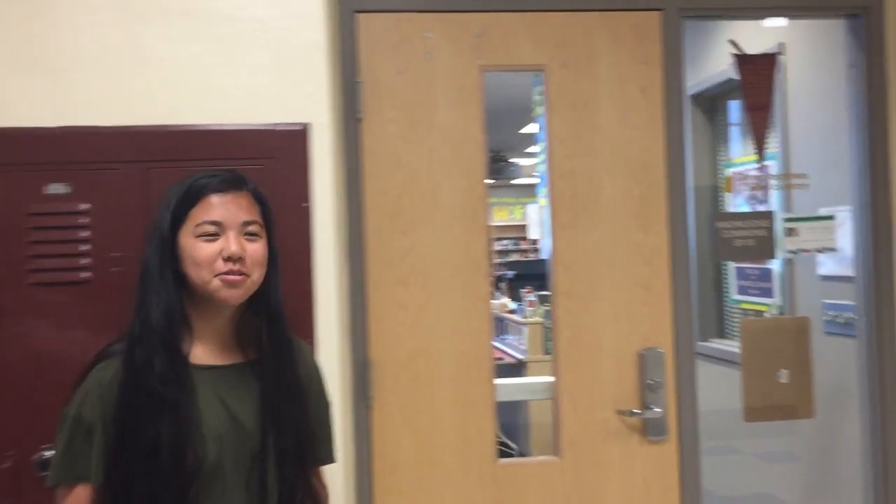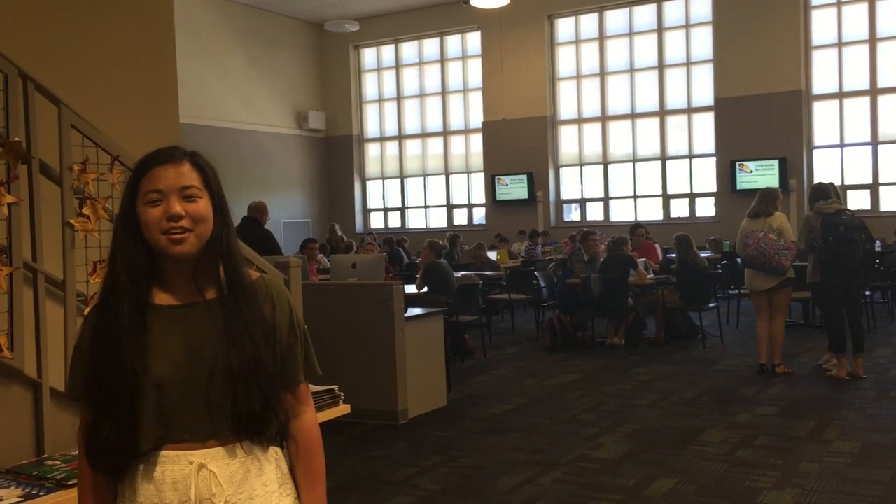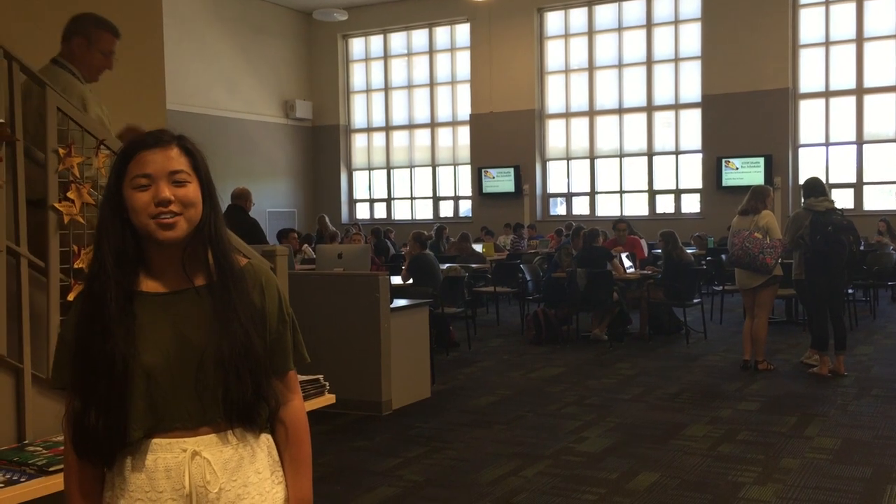Here at STEM, we're very diverse — check out the flags. This is the Knowledge Common, which we call the NOCO. In the NOCO, students collaborate and work on school projects. This is also where the printer is located.